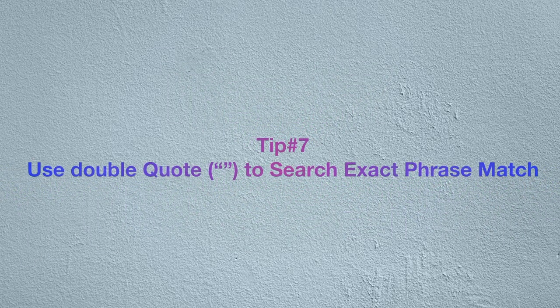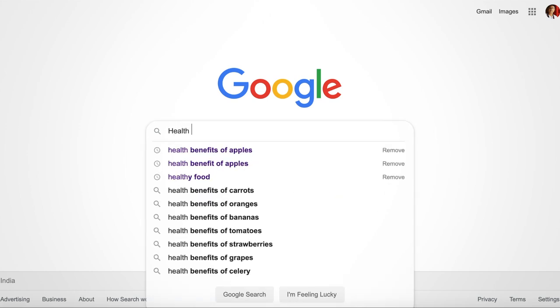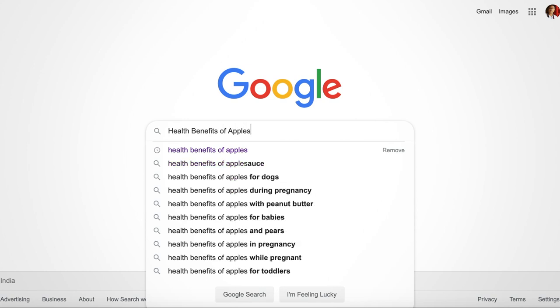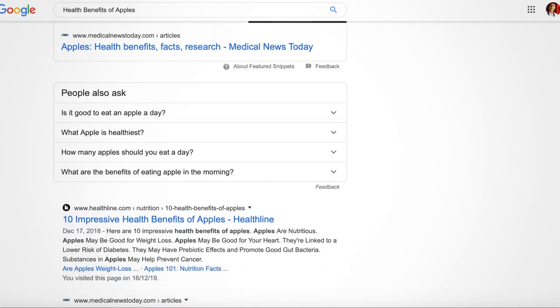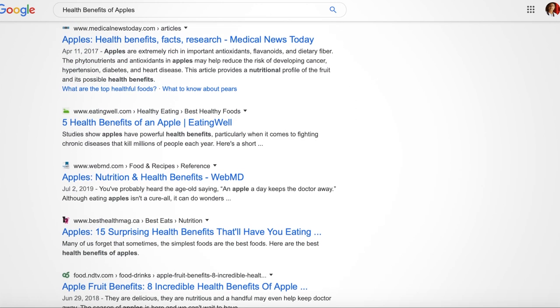In this video I'll show you the top 7 Google tricks to optimize your search results. The first trick is to use quotes to search for an exact phrase match. When we normally search any phrase, for example 'health benefits of apple', Google picks the entire phrase, breaks it down into keywords, searches those keywords, and shows results irrespective of keyword placement order.